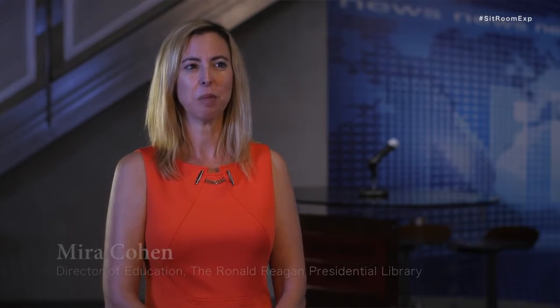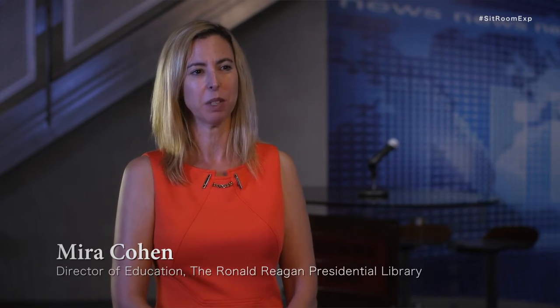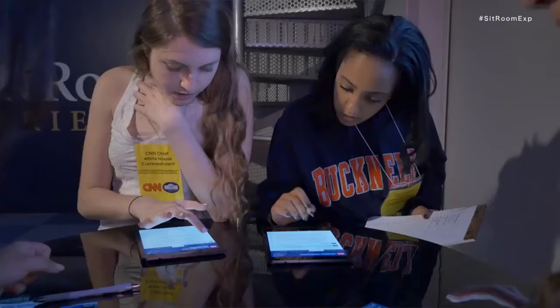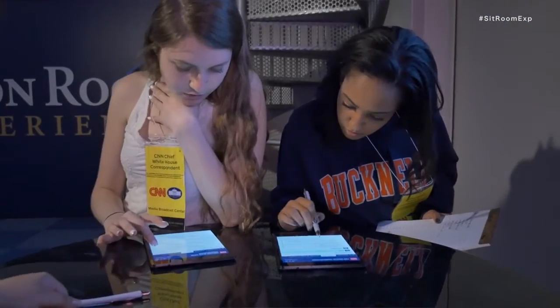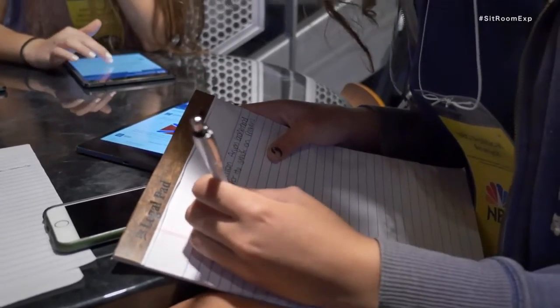Should we just say the Vice President is going to come to the Situation Room? What happens a lot of times is that students who might look like they're not as interested as some of the others turn into the ones who really take charge and who really come out of their shells. They feel like they have a better understanding of how challenging it can be to make decisions under pressure with a limited amount of time and with limited information.